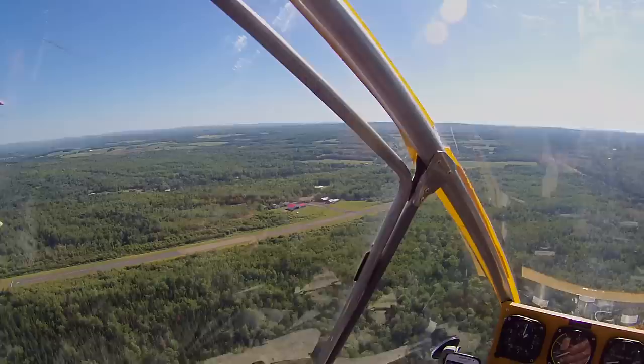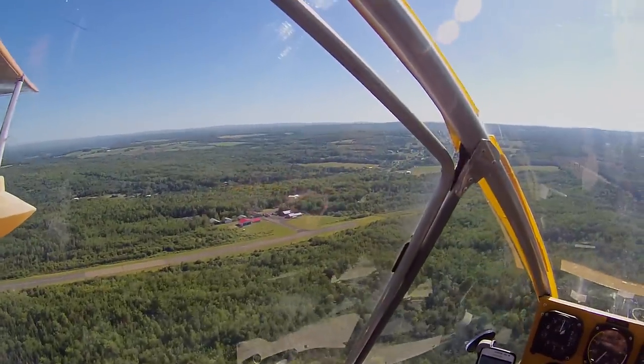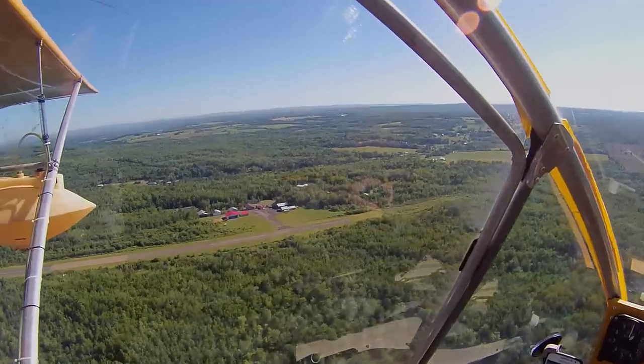Bring the throttle back a little bit and bring the altitude down. There's 1,000 feet. Airspeed 75 miles an hour — that'll drop off as I level out. Woodstock traffic, Ultra Alpha Fox November Whiskey is downwind for 31, Woodstock.